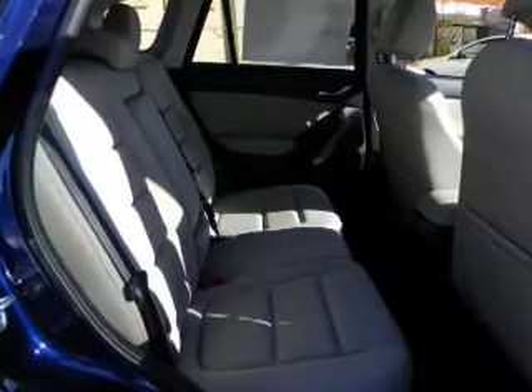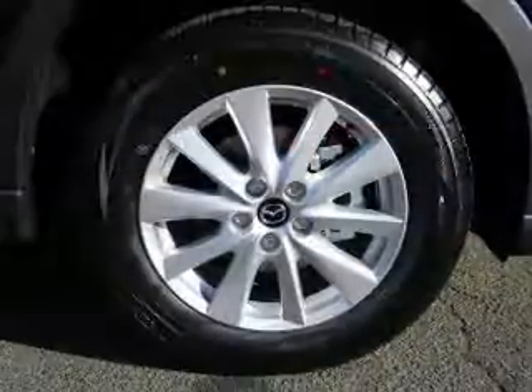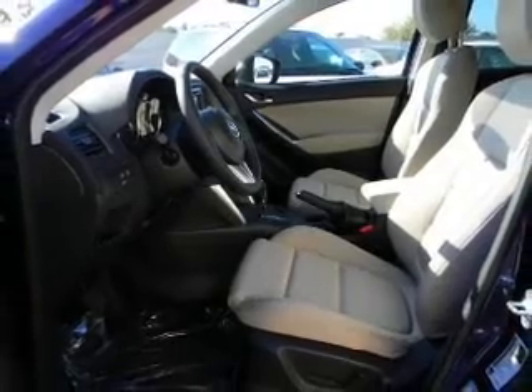Cruise control, an alarm system, air conditioning, and for your peace of mind, the following safety equipment is included: a backup camera, front ventilated disc brakes, traction control, stability control, daytime running lights, and low tire pressure warning.